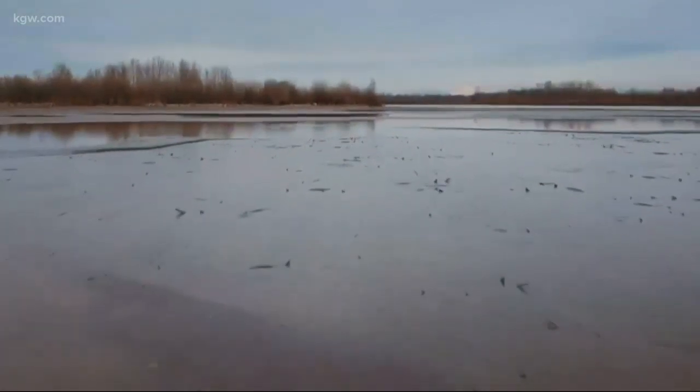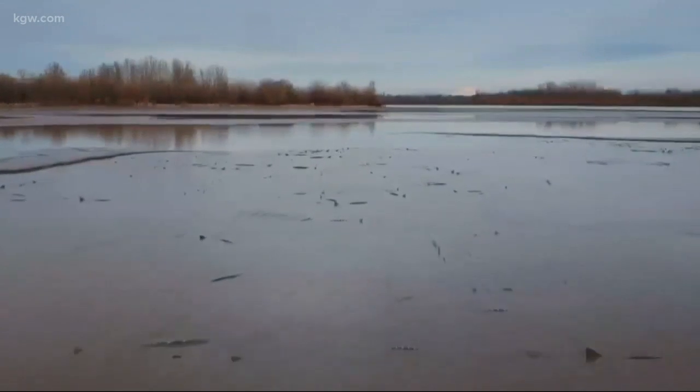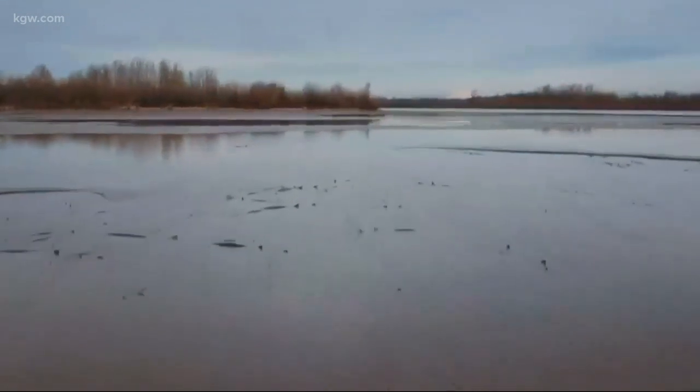This drone video from Saturday shows hundreds of sturgeon, some as big as 8 feet long, trying to swim in only a few inches of water in the south end of Sturgeon Lake.